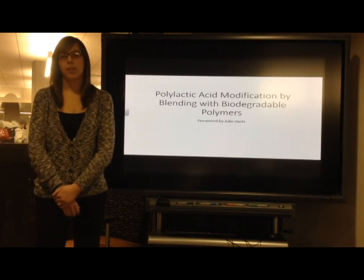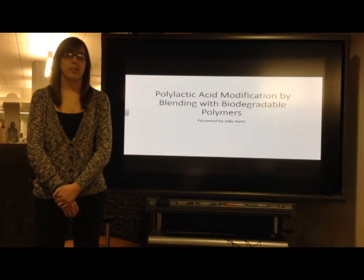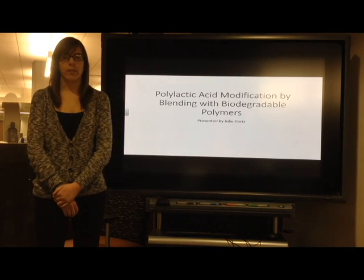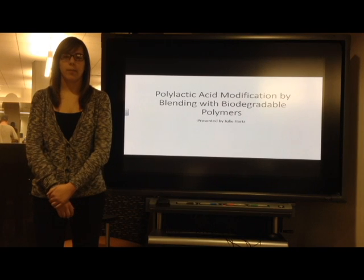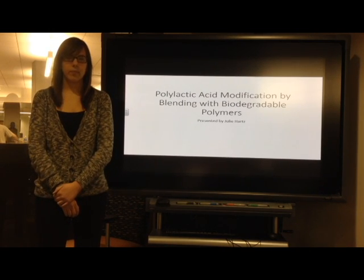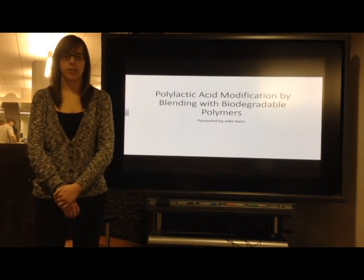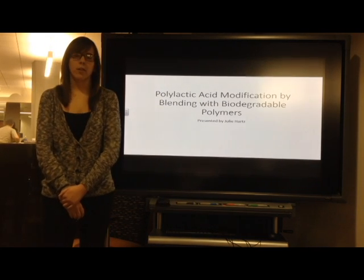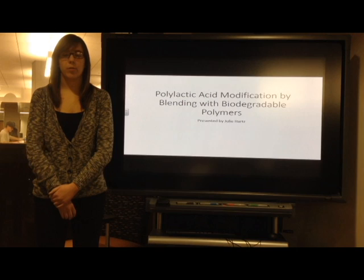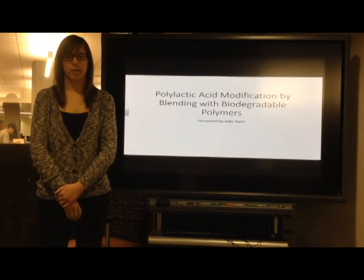Notable results include blending PLA with PCL, a rubbery polymer, which improved toughness and increased elongation at break to 150% without sacrificing tensile stress or modulus. Blending with dextrin created a more hydrophilic and biocompatible product, but sacrificed tensile strength. Combining with collagen improved degradation rate but again reduced tensile stress. Blending with starch initially improved toughness, but those improvements rapidly deteriorated with storage time. It is clearly difficult to enhance one property without sacrificing another, but improving toughness, biocompatibility, and degradation rate is essential for high-stress impact, thermally resistant, and biomedical products.